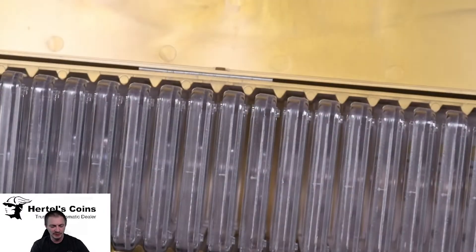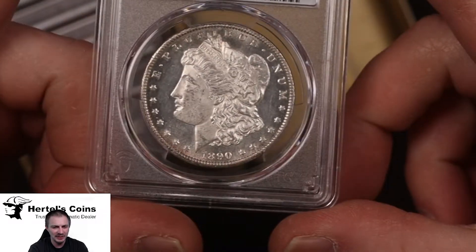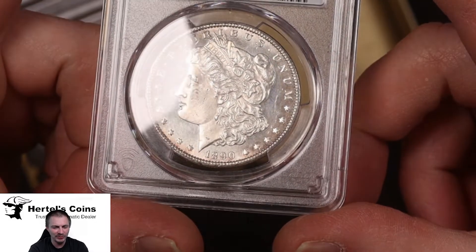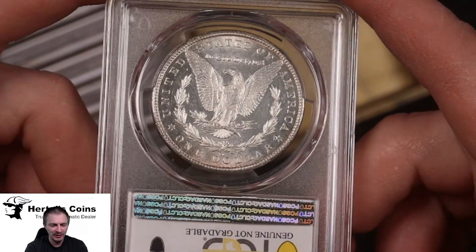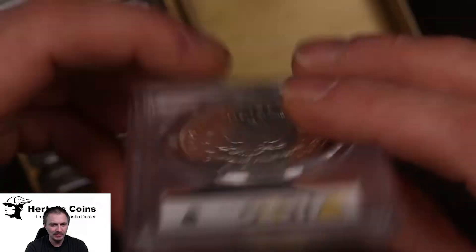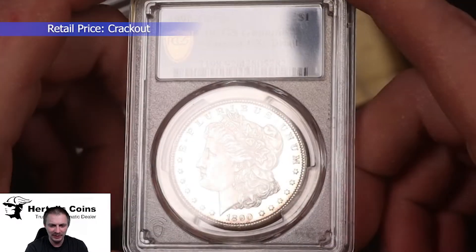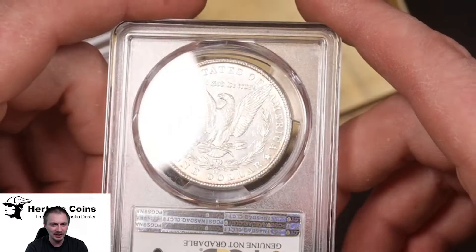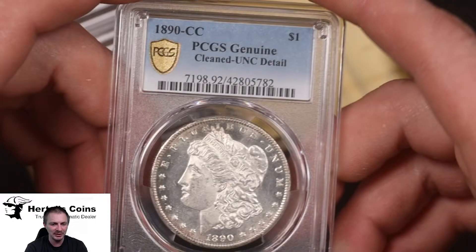First up we have an 1890-CC Morgan dollar. This coin we originally had graded — it was cracked out of an older PCGS holder that was cleaned, and I was hoping to resubmit it to hopefully get a straight grade holder. Unfortunately it did not — still came back as UNC details cleaned. Even though it's still got a beautiful mirror finish, it's unfortunate they're calling it cleaned. I'm probably going to try it at NGC and see what they think.